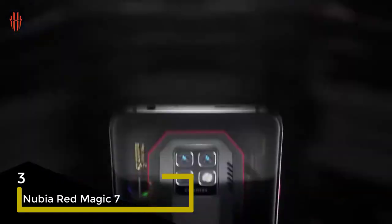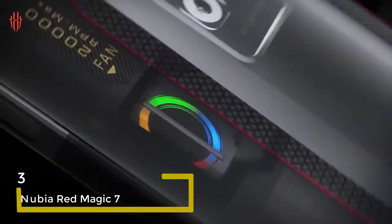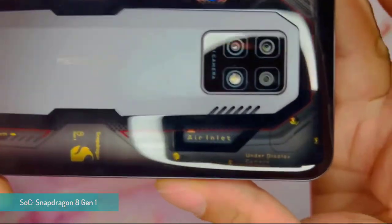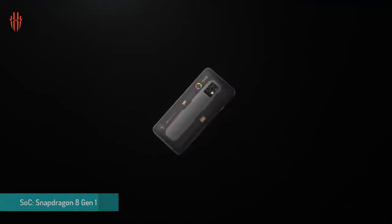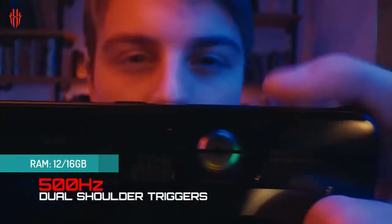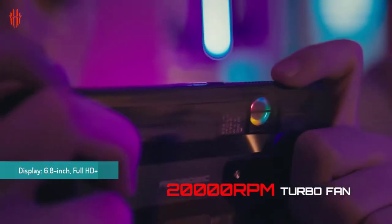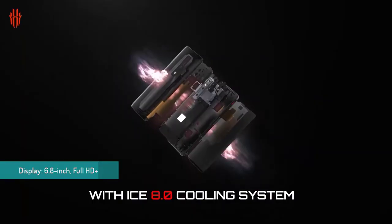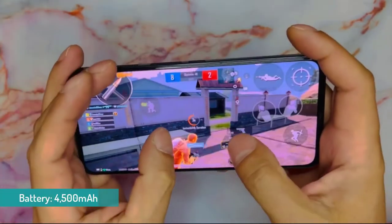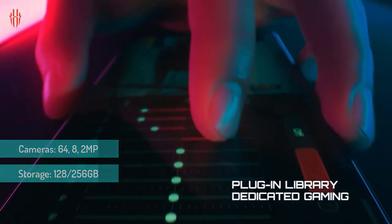The next one is the Nubia Red Magic 7. If you're looking for one of the best gaming phones that's a little easier on the wallet, the Red Magic 7 will tick a lot of boxes. Designed for gaming first and foremost, it has the high-end Snapdragon 8 Gen 1 processor, up to 16GB of RAM, active cooling, shoulder triggers, and a blazing-fast 165Hz AMOLED display. That active cooling feature is also a huge upgrade over last year's Red Magic 6, with the company promising 400 times better heat dissipation and absorption.